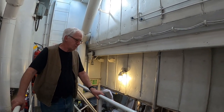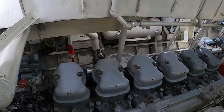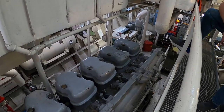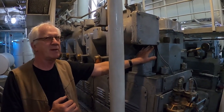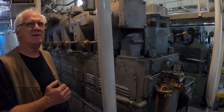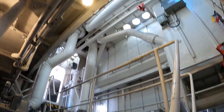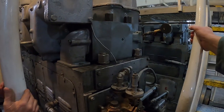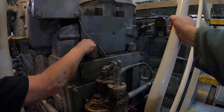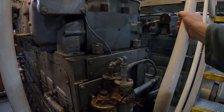These are direct-reversing engines — connected directly to the shafts with no transmission. Changing a head gasket typically takes five guys working for two days. The head alone weighs 500 pounds, so a crane is needed to remove it. The head bolts require 1,000 foot-pounds of torque, applied with a very large torque wrench.